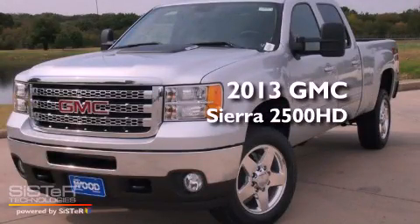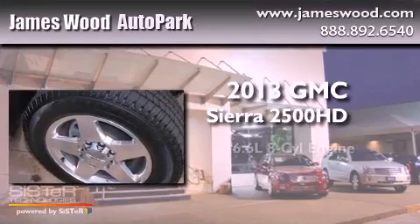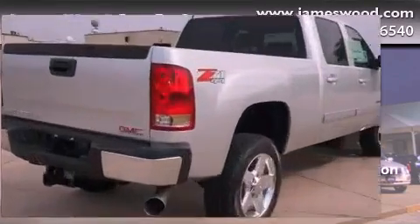This is a brand new 2013 GMC Sierra 2500 HD. It features a 6.6-liter, eight-cylinder engine, an automatic transmission, and four-wheel drive.